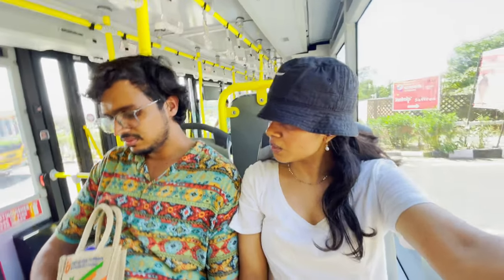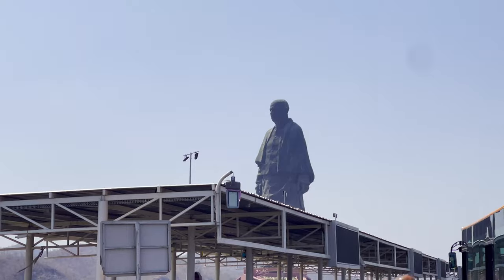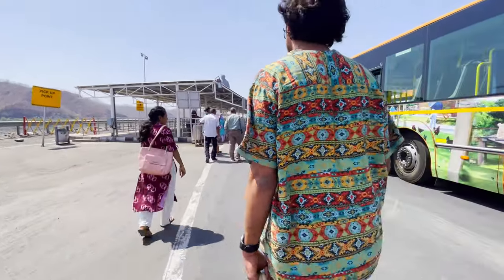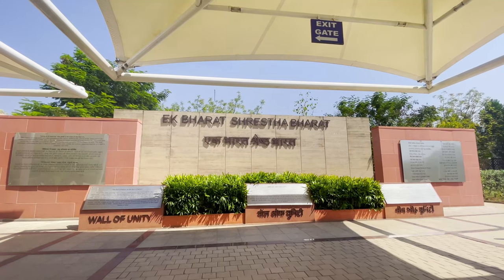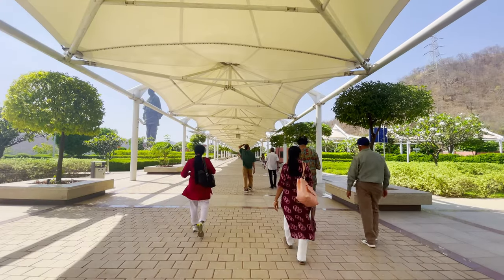From there we took the bus, which is included in the ticket. If you are going with your family, please consider that they have to walk a lot. They provide a wheelchair which you can book, and for senior citizens there is a free cart service available.